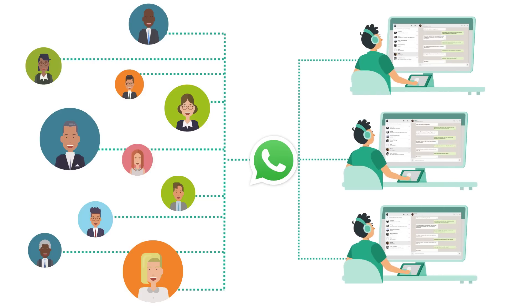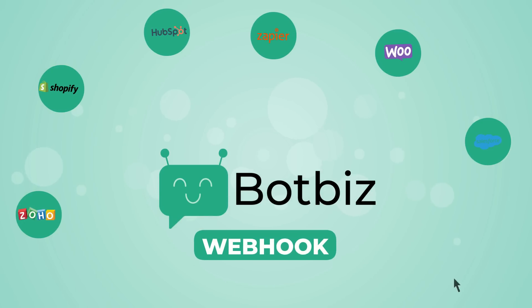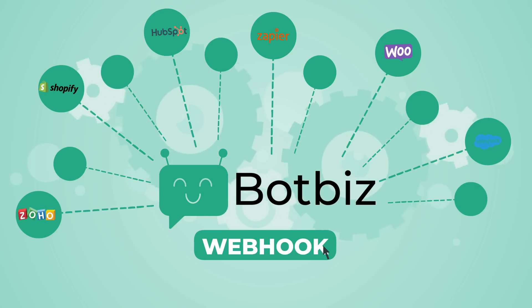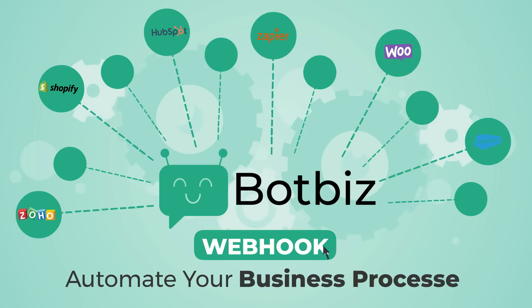And for even more automation, BotBiz's unique webhook workflow feature allows you to seamlessly connect with thousands of software applications, making it easier than ever to automate your business processes.